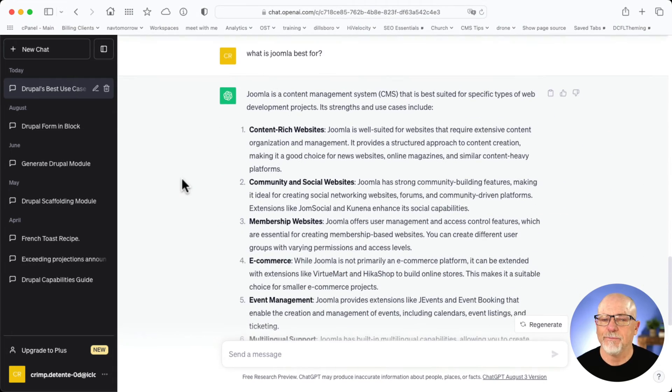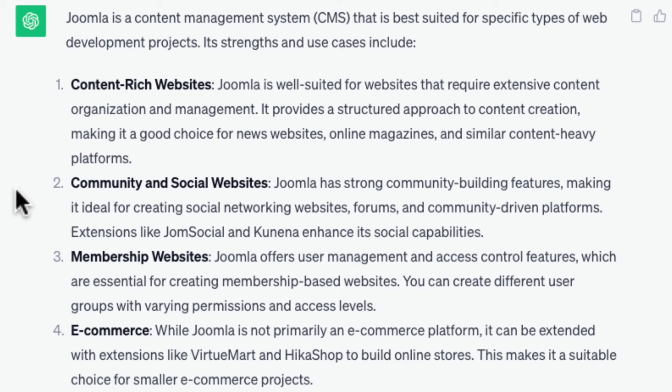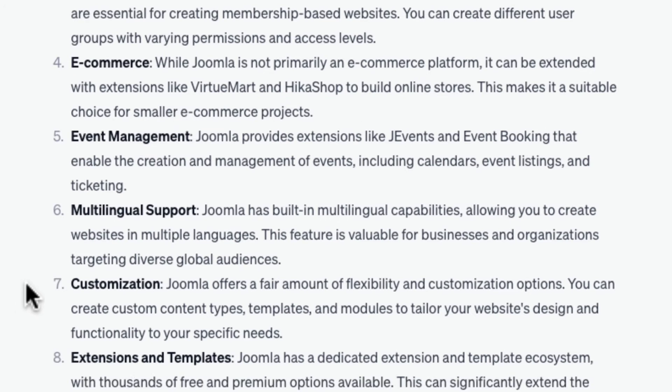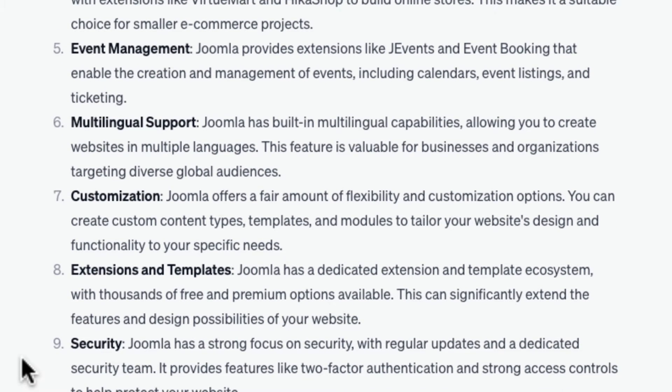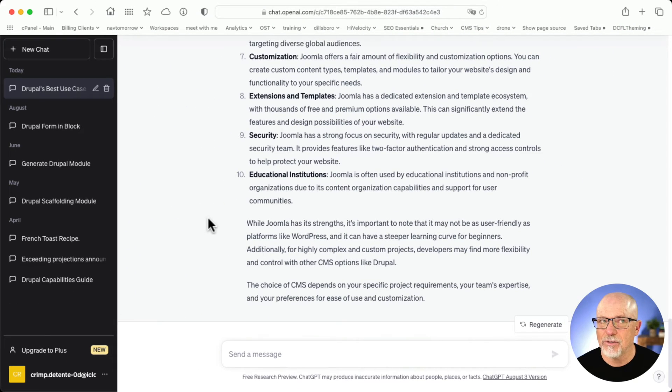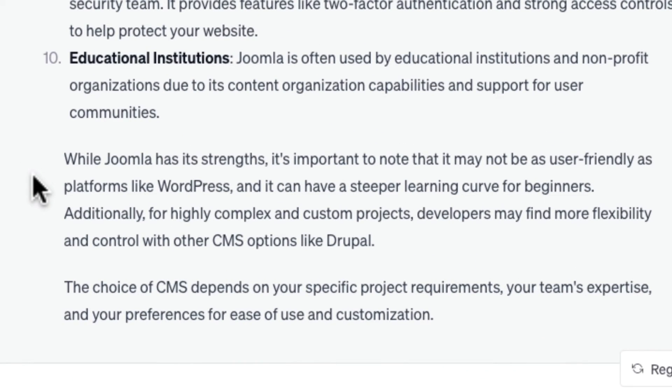What about Joomla? Well, I asked that as well. Content-rich websites, community and social websites, membership websites, e-commerce, event management, multilingual support, customization, extensions and templates, security, and educational institutions. I really think ChatGPT got this a little bit wrong. Joomla has been in decline now for a number of years here in the United States — it's still holding strong in other places around the world, but here in the US, Joomla has pretty much fallen out of favor with most web developers and programmers. There are a variety of reasons for that. Part of the problem is identified here in the closing paragraph: while Joomla has its strengths, it might not be as user-friendly as WordPress.